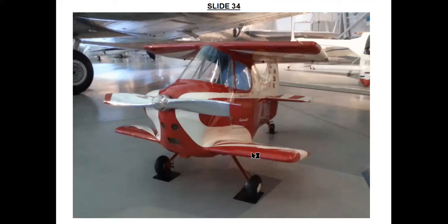The STITS SA-2A Sky Baby was once the world's smallest piloted aircraft. It had a wingspan of just 2.2 metres and a length of 3 metres. It was designed and built in 1952 by Ray Stits at his home and remained the world's smallest aircraft into the 1980s.